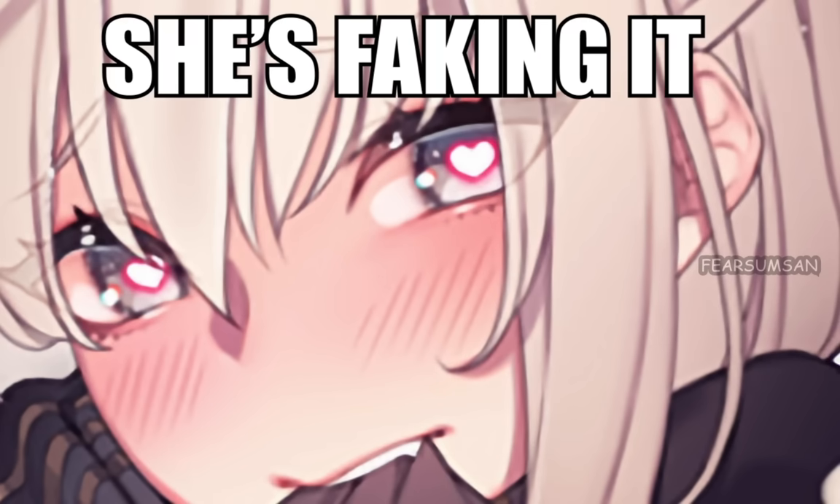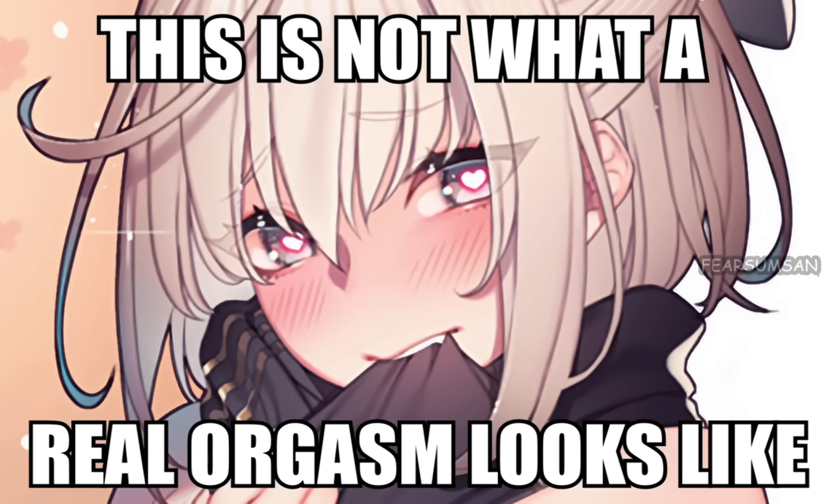Do not believe her lies. She's faking it. This is not what a real orgasm looks like.